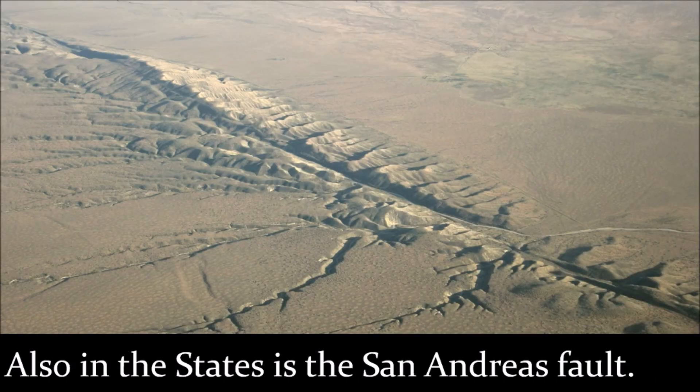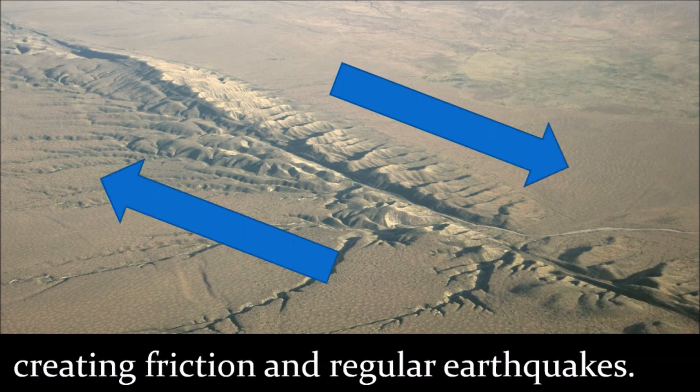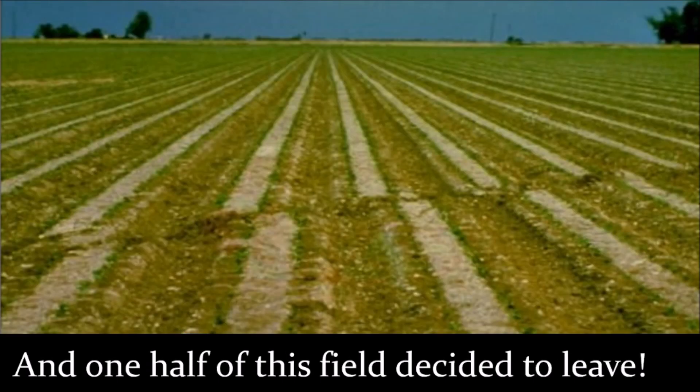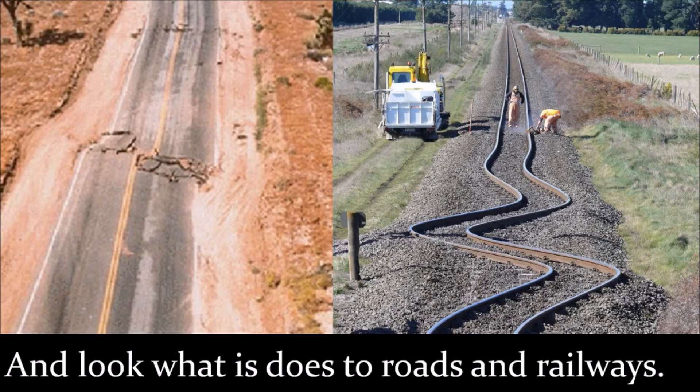Also in the States is the San Andreas Fault. Here, two plates move in opposite directions, creating friction and regular earthquakes. Some interesting things happen here — the straight rows of trees in an orchard shift, one half of a field can seem to leave, and this farm became famous for its moving fences. Look what it does to roads and railways in California.